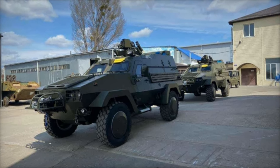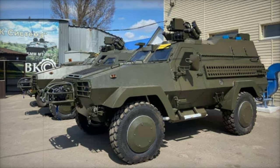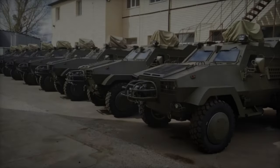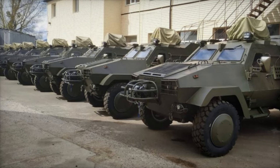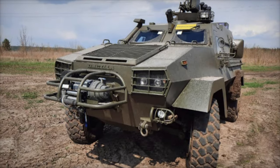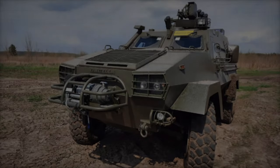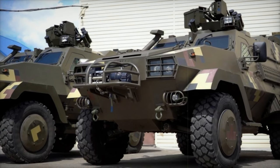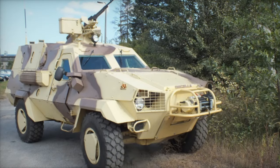The Oncilla incorporated numerous modifications to meet NATO standards, including enhanced ballistic protection, redesigned hatches, improved mine resistance, and the replacement of the Deutz engine with an Iveco engine, which provided improved performance. The Oncilla is equipped with a 12.7mm NSV machine gun and offers ballistic protection compliant with STANAG 4569 Level 2, with optional upgrades to Level 3. Variants of the Oncilla include command, reconnaissance, patrol, medical, and riot control vehicles, while the Dozer-B has versions designed for special operations, ambulance duties, and NBC — nuclear, biological, and chemical reconnaissance.